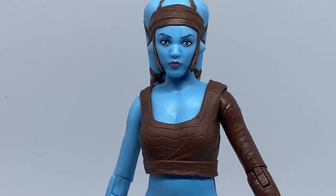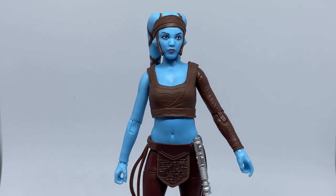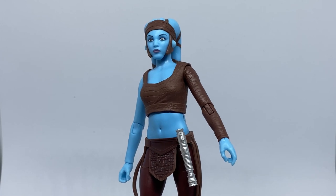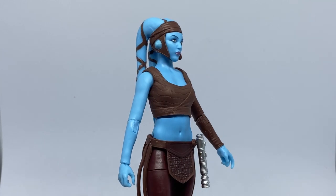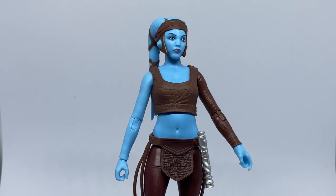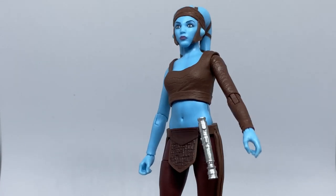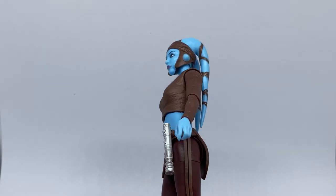Something Star Wars needs to start doing is extra hands. It's really something that could increase value to the line. If prices are going to continue to bump up every six months, it'd be time to add some extra hands — the molds are there, just got to use them. Especially with a figure like this, where it would be very simple to put in a fist, an open palm, or a force push hand. I don't think it'd be really breaking the budget.